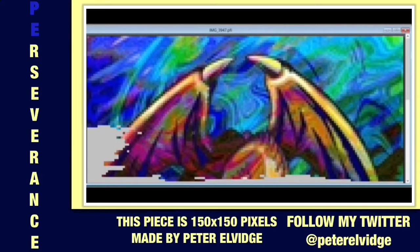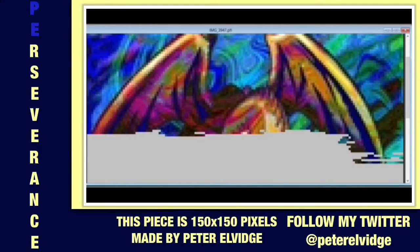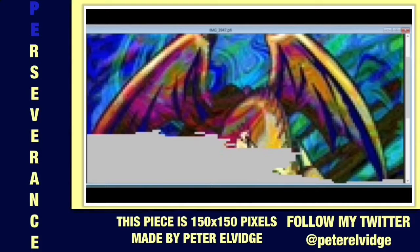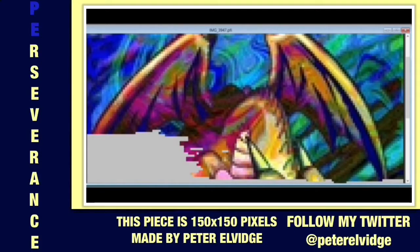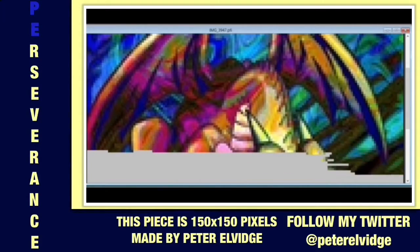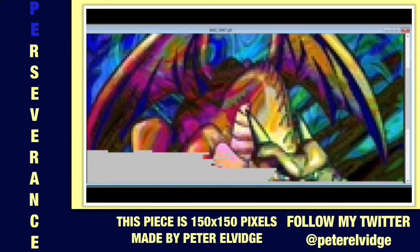If you guys have no idea what I'm talking about because you're either not a Yu-Gi-Oh! fan, or maybe you are a fan but more so of a character design person and you like more so the look of the monsters — I totally understand. But let me help you out, because that's basically the background I want to give you guys. If you guys want to learn more about the monster, please go out and Google it yourselves.